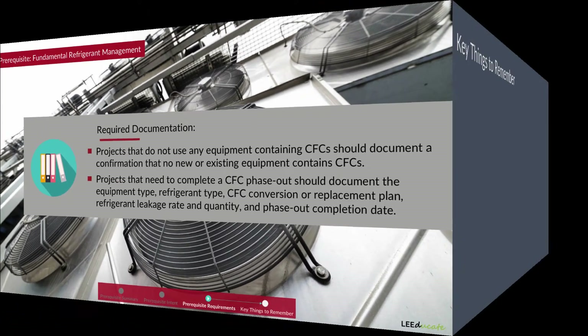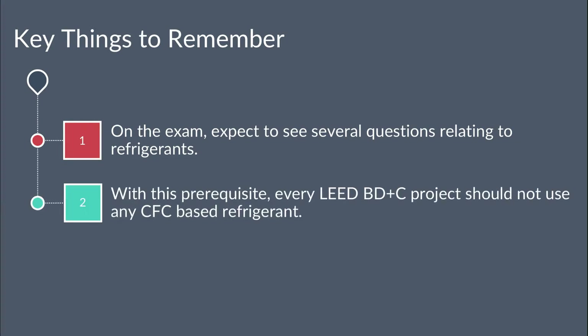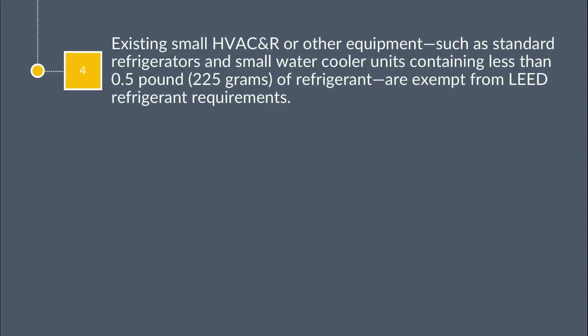Key things to remember for this prerequisite: 1. On the exam, expect to see several questions relating to refrigerants. 2. Every LEED BD+C project should not use any CFC-based refrigerant. 3. When using existing HVAC and R units, comprehensive CFC phase-out conversion should be completed before project completion. 4. Existing equipment containing less than 0.5 pounds or 225 grams of refrigerant are exempt from LEED refrigerant requirements.